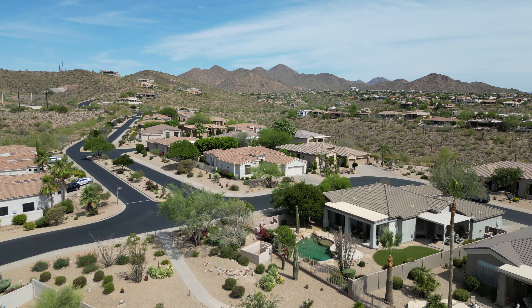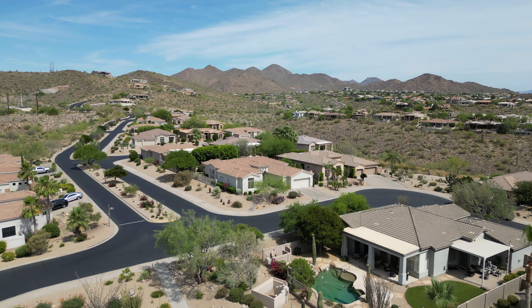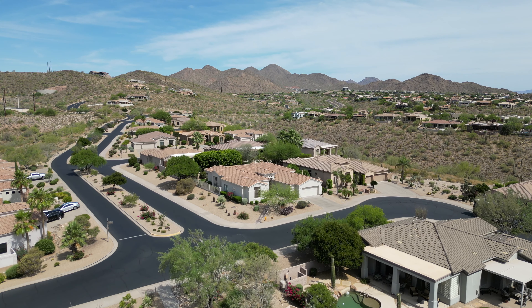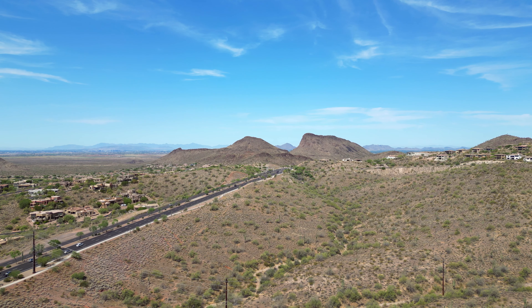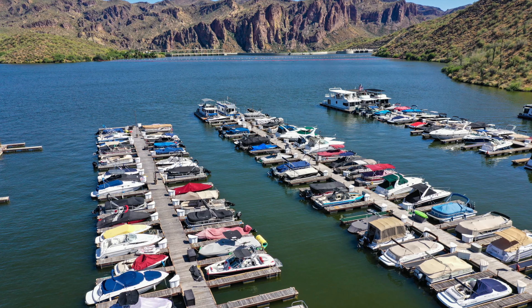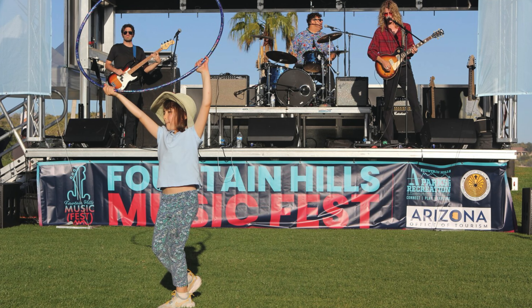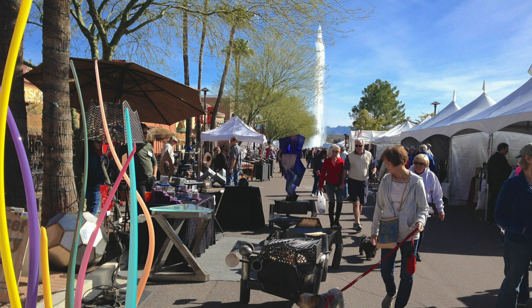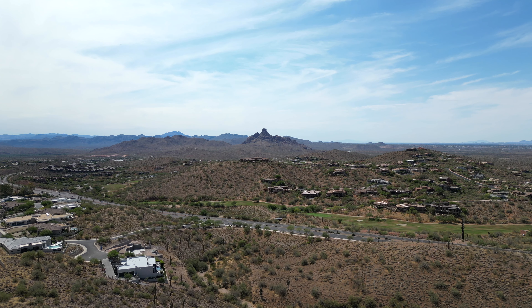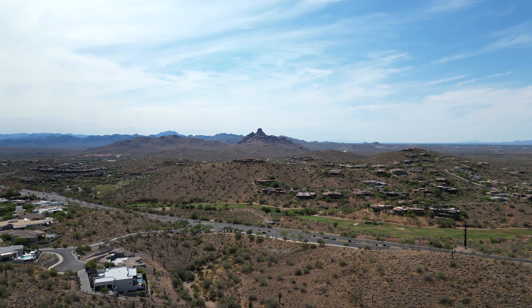Fountain Hills offers a vibrant lifestyle with its scenic desert landscape and numerous recreational activities. Enjoy golfing, hiking on picturesque trails, and boating on nearby lakes. The town hosts art fairs, live music events, and the famous Fountain Hills Fair. The community-oriented atmosphere and stunning natural beauty make Fountain Hills a perfect place to call home.